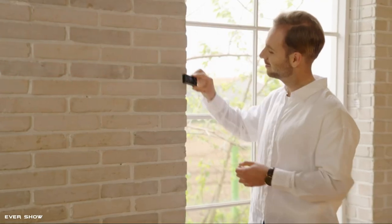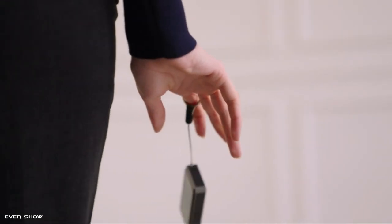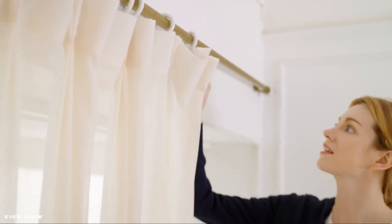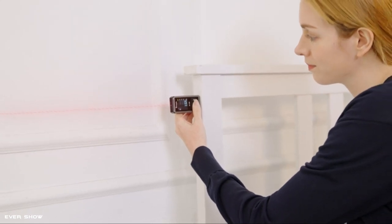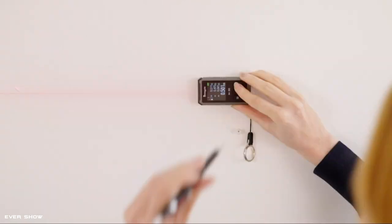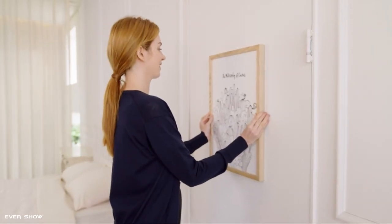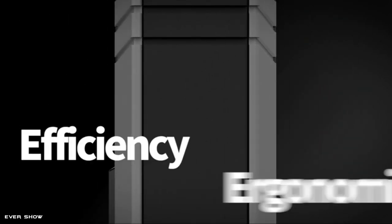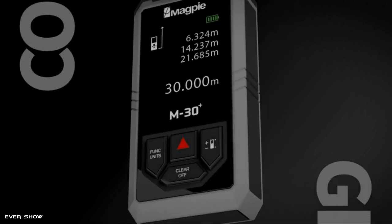Measuring distance extends to 98 feet, switchable to meters, inches, and feet. A large backlight screen provides better visibility in dark areas. Saves 50 data measurements automatically. Six multiple measurement features including area, distance, length, volume, continuous measurement, and Pythagorean 3-point method. Water-resistant and dust-proof functions protect the laser distance measure to the maximum extent. Rechargeable battery with 900 usages per full charge.